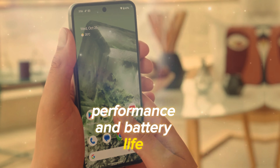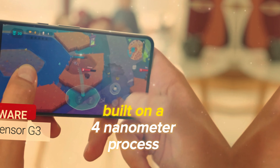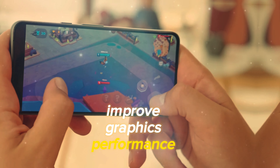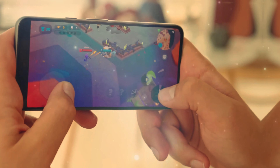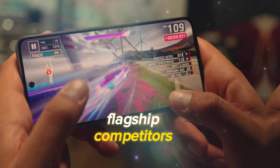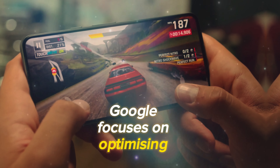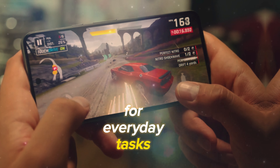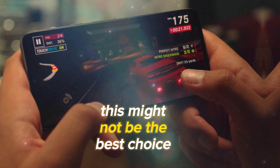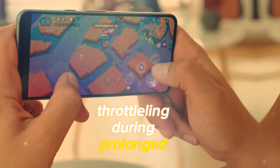At the heart of the Google Pixel 8 is the Tensor G3 chipset, built on a 4nm process. This chipset brings improved graphics performance and handles AI tasks effectively. While it's a step up from its predecessor, it doesn't quite match current flagship competitors running on Snapdragon. Google focuses on optimizing its devices for everyday tasks, ensuring a smooth user experience. However, this might not be the best choice for heavy gamers, as our tests revealed some thermal throttling during prolonged stress tests.